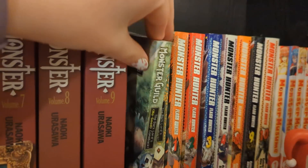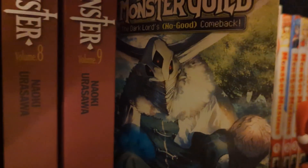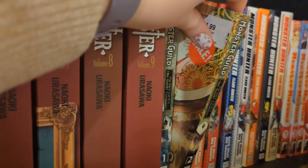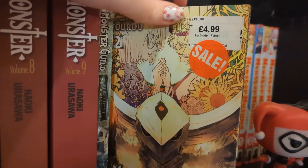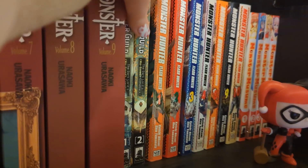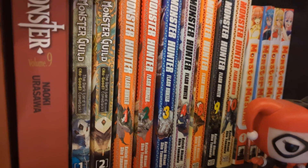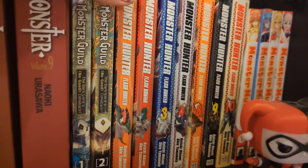Around here we have Monster Guild: The Dark Lord's No-Good Comeback volumes one and two - volume three might be out. I've gotten both volumes for $4.99 from different places. I haven't read it yet but it sounds like my kind of thing.